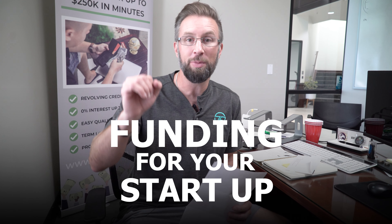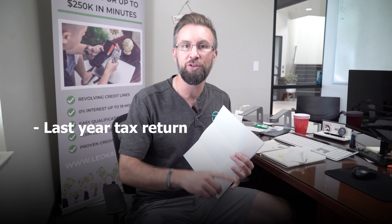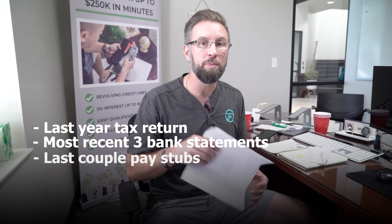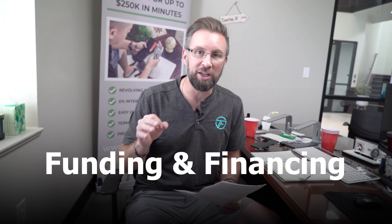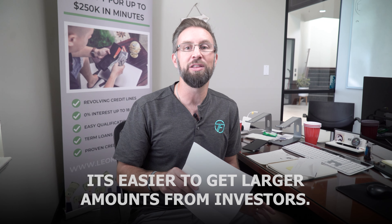The fourth step: you need to get your income documents put together. If you're going to fund that startup, you need to have your stuff together — things like last year's tax return, your most recent three bank statements, or your last couple of pay stubs. Those are little assets and documents that are going to help you get some creative funding and financing to get your startup off the ground. One of the biggest mistakes people make is thinking they need tons of money. You don't. You can do it with as little as $5,000, $15,000, or $50,000 and really get proof of concept, make some money, be profitable. Once you have traction, it's much easier to get larger amounts of funding from investors.